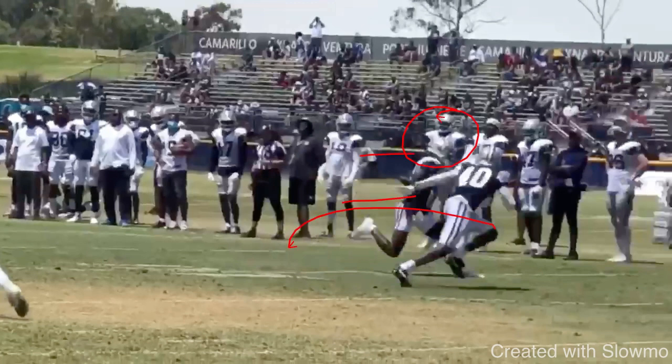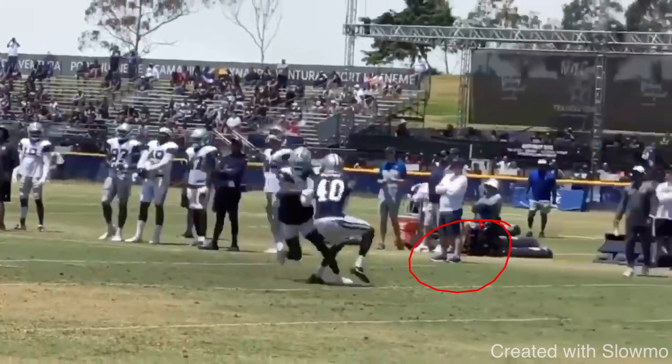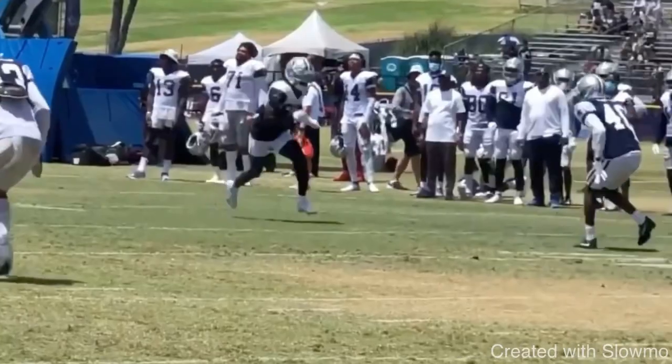The third thing is stride — you've got to have speed and stride. A lot of people aren't confident with their breaks or stability at the top of the route, so they take choppy steps. Instead of taking full strides like Lamb does, they end up two yards short. The DB just sits on the route because it takes away speed and doesn't sell the route. Eyes, hips and shoulders, and being in stride — when you commit all three, that gives you that sudden break everyone talks about. This goes for any route: running a comeback, your hips and shoulders should be committed, in stride, eyes vertical until the break point.